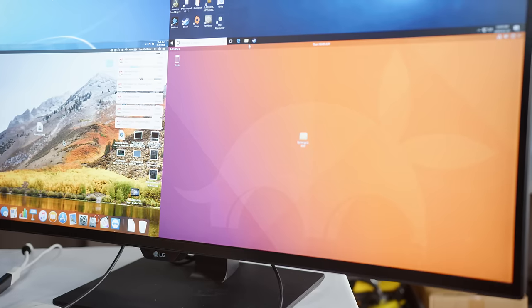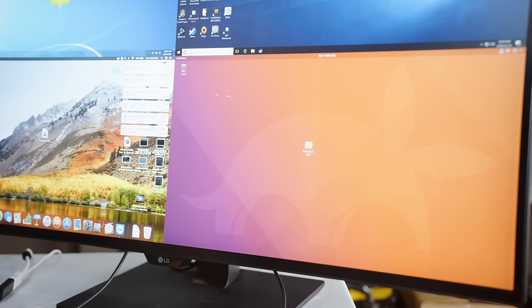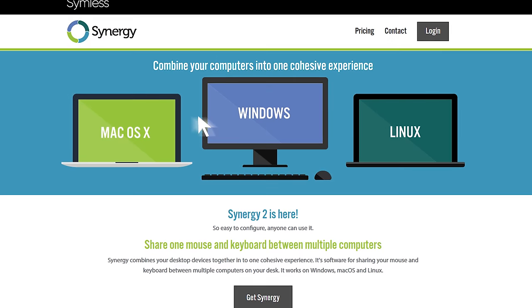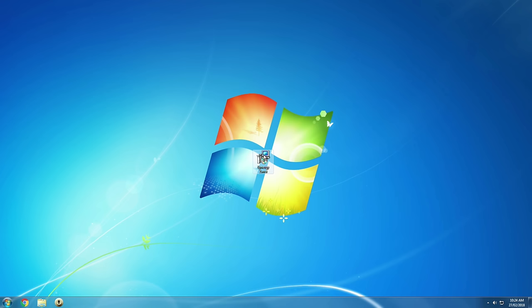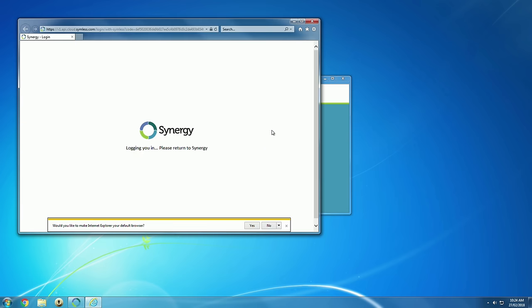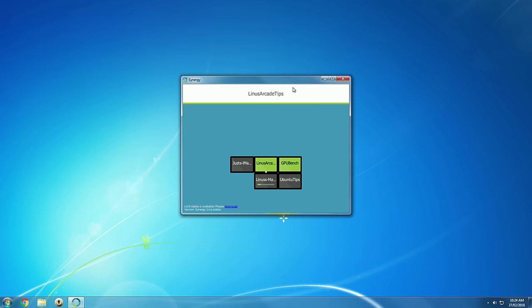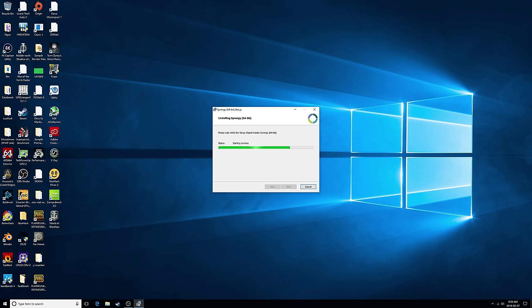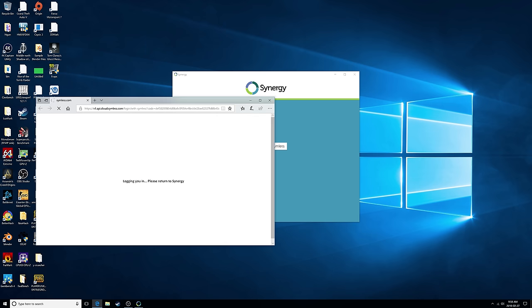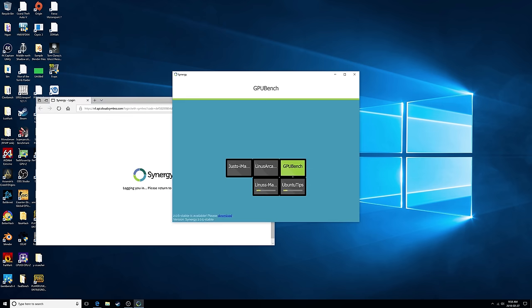We haven't fully solved the problem yet though - our mouse is stuck in Ubuntu right now because that's where it's plugged in. This is where Synergy 2.0 software comes in. Starting with Windows - the process is the same on both Windows 7 and Windows 10 - download Synergy 2.0, install it, then sign in to activate your machine. You'll see a representation of the computer you're currently using in the Synergy 2.0 app. For Windows 10, it's the same procedure, and once done, you'll see the arcade machine and can arrange Windows 10 to line up with how you've got your displays arranged.